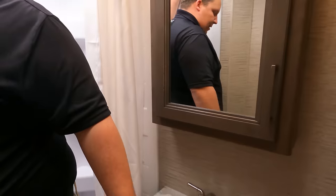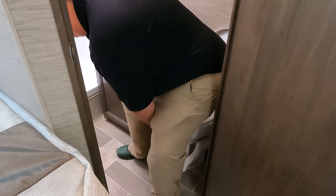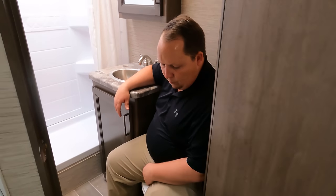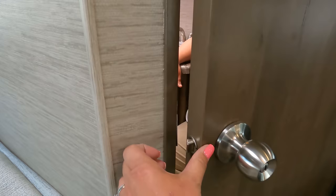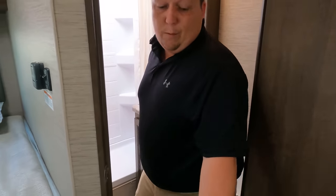It's now time for the toilet test. It's positioned at an angle. Can you close the door? It's tight — just can't quite pass. It makes it feel very claustrophobic in the bathroom.